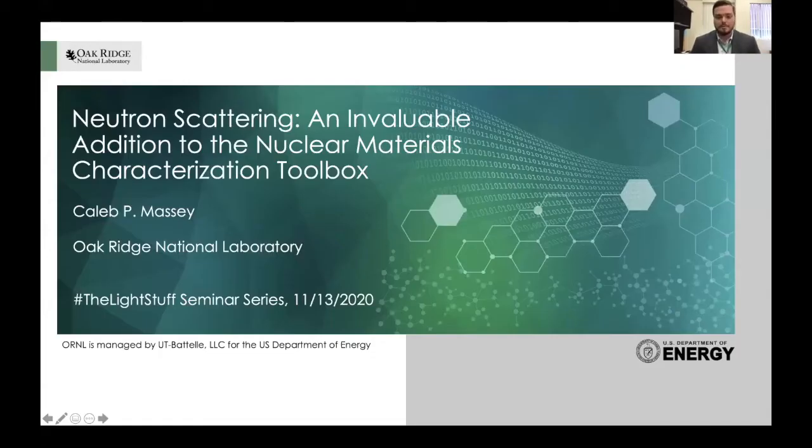Without further ado, I'll begin sharing my screen. Today I'll be talking about neutrons, because in my capacity as a researcher at Oak Ridge National Laboratory we use neutrons for a couple of different purposes — one of which is to irradiate materials, put neutrons on materials to create a certain radiation dose and study the effects that happen after that irradiation dose, and then we also use them as characterization methods.